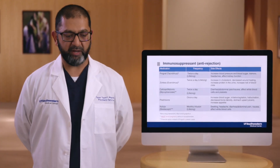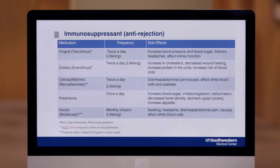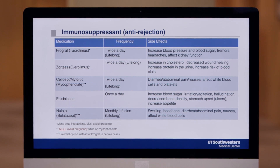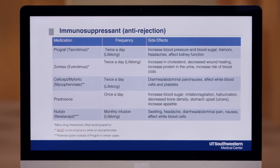The next medication is called Cellcept or Myfortic. This medication is also twice a day and lifelong. Stomach side effects can occur with this medication, and taking it with food usually helps prevent these issues. This drug can also affect your white cell count and platelets, which will be monitored closely.